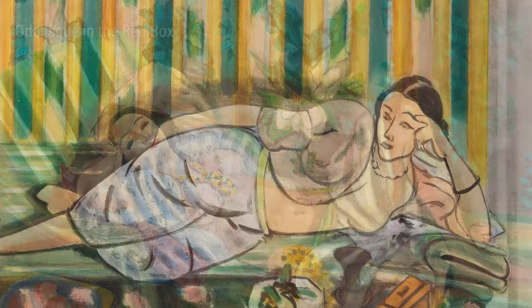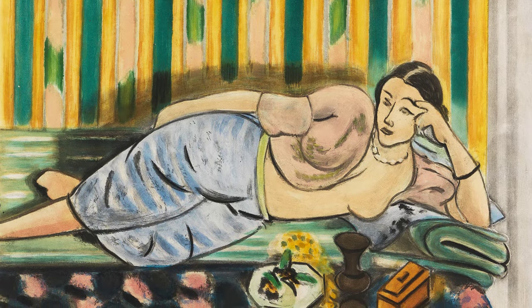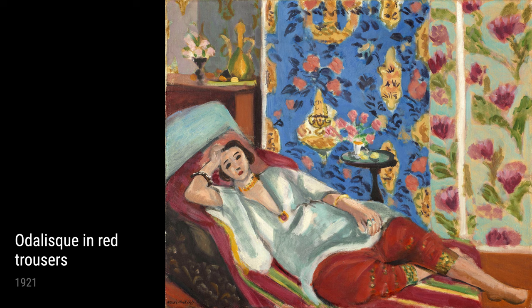Take a look at Nude and Redfish, painted in 1922. Here, Matisse combines soft and delicate nude figures with bold redfish, creating a captivating contrast that grabs your attention instantly. It's a perfect example of how Matisse played with colours and forms to evoke certain emotions in his audience.